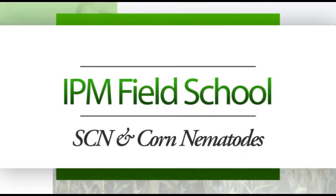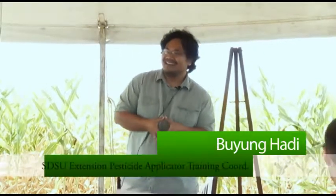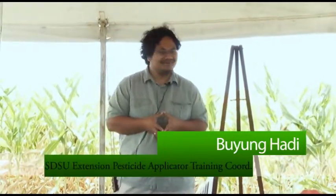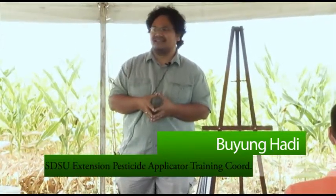The story goes that last year our Extension Plant Pathologist Larry Osborne, some of you know him, left. He asked me to take over the SCN study. We've been doing this SCN study — I think this is the fifth, if not the sixth year that we do it out here. And before that we've done SCN studies out here. What we're trying to look at is the effect of resistant and susceptible varieties and also seed treatment.